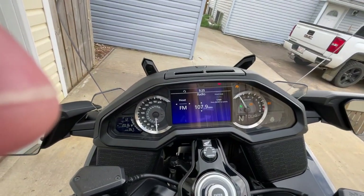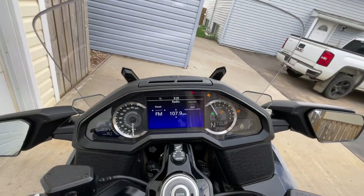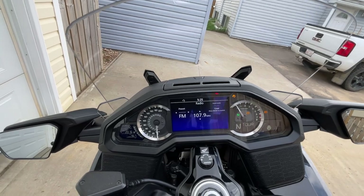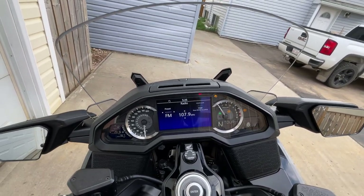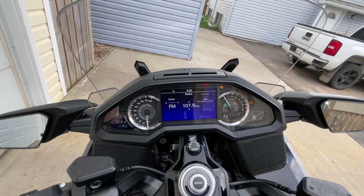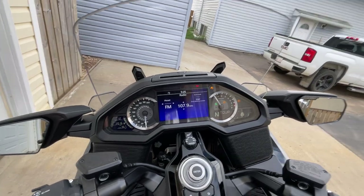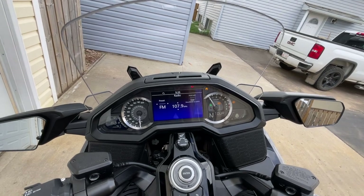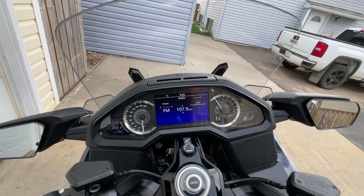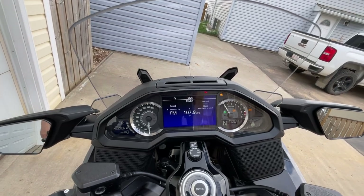Apple CarPlay works fantastic on this — way better than my Harley. On the Harley it was finicky as hell and would get me quite pissed off once in a while. But with this, as long as you hook your phone up last, it works rock solid. You stop for gas, shut off the bike, turn it back on when you leave, and everything is exactly where you left it. With the Harley, a lot of times when I turned it back on, I would lose my Apple CarPlay and have to go through the whole routine of turning everything off and back on to get it working again.